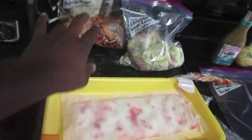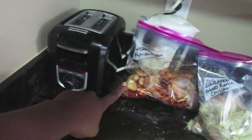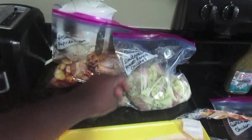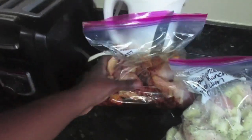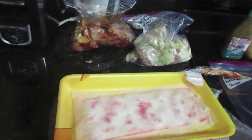Hey guys, so I just wanted to show you really quick what my progress is so far and just how easy it is. Out of this one pack I made two meals — one was a slow cooker potato ranch chicken and the other was a slow cooker paprika chicken. I literally just put the seasoning, the chicken, and the potatoes together, put it in the bag, let the air out, squished it together, and that's the meal right there. Super quick and easy.